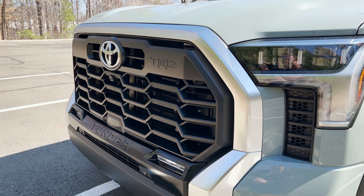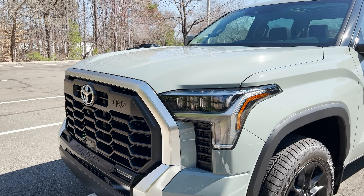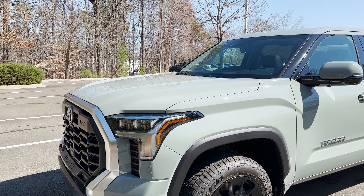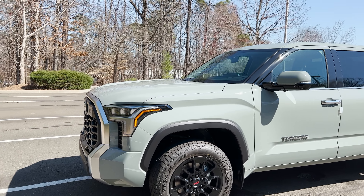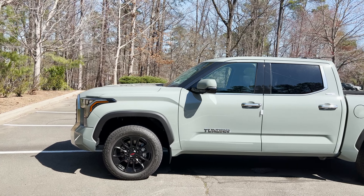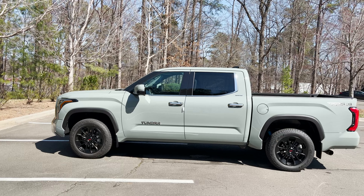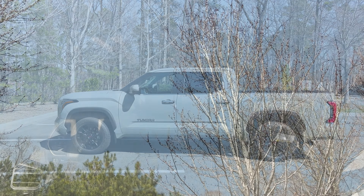This is the TRD upgrade grille that you get with the Off-Road package. This also has the 3.5-liter twin turbo V6 engine, matched with a 10-speed automatic transmission, producing 389 horsepower and 479 pound-feet of torque.